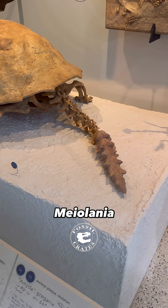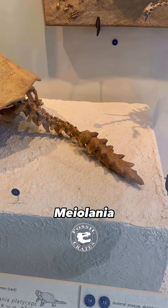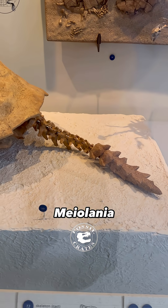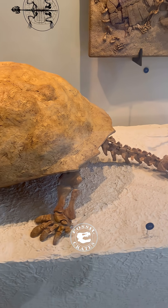Speaking of huge, that tail is enormous and spiky. These turtles got up to six and a half to seven feet long. The Galápagos tortoise, for comparison, are only four and a half feet at max in length.